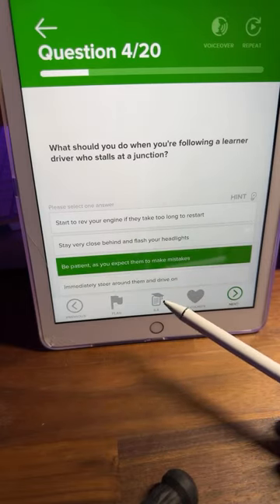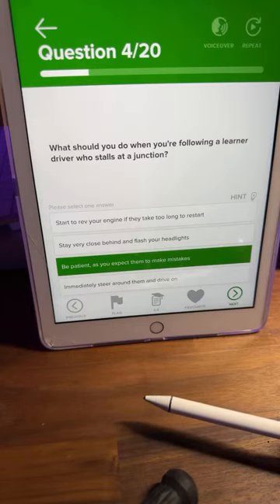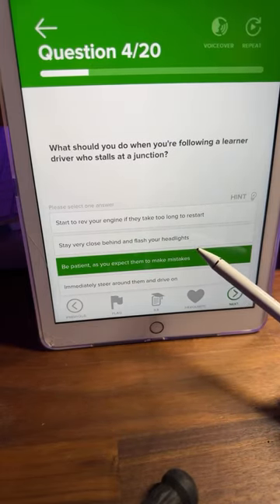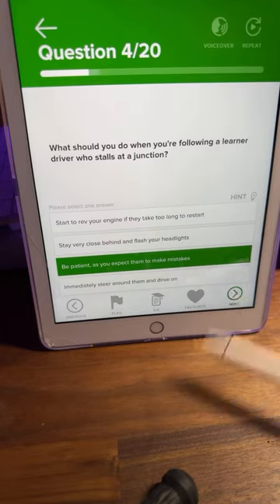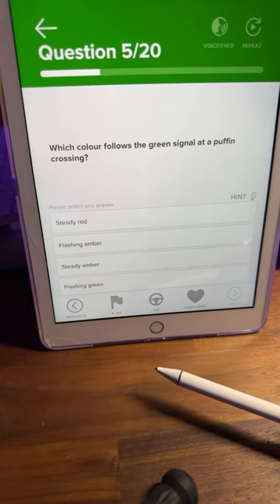Lots of C's coming through — be patient as you expect them to make mistakes. That's exactly right. Don't rev your engine, don't flash your headlights, and don't stay very close. Going around them is a possibility but the best answer is C. Easy one. Question number five: which color follows a green signal at a puffin crossing?